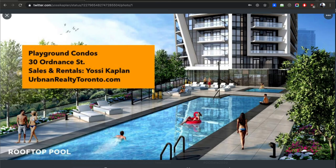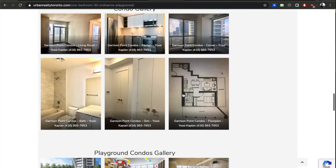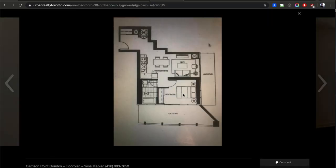Yossi Kaplan — twitter.com/yossikplan. This is a fantastic unit that will make a really good home and also a really good rental. A lot of people are getting priced out right now, and I suggest finding a good investment unit like this one. I like it because the floor plan is very efficient. The floor plan is on my website urbanrealtytoronto.com. The kitchen is nice and tight at the back giving you proper living room space, and the bedroom is completely separate with a closet and bathroom.